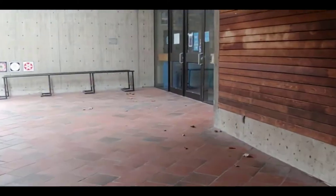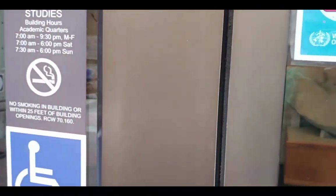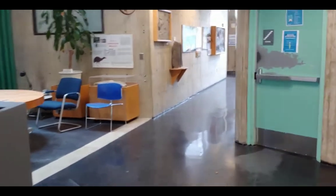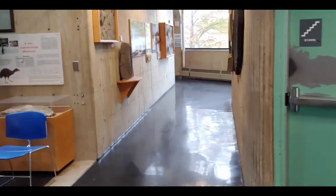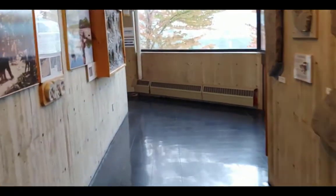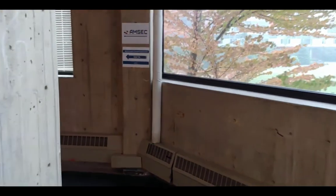As I mentioned before, AMSEC is located on the first floor of the Environmental Studies Building. So let's go on inside so you can see where exactly we are. The Environmental Studies Building houses several units including geology, environmental sciences, AMSEC, and scientific and technical services, also known as STS or SCITEC.